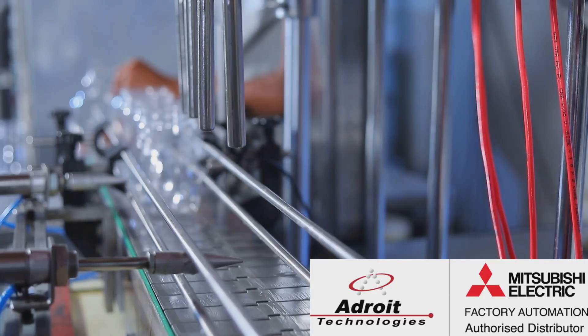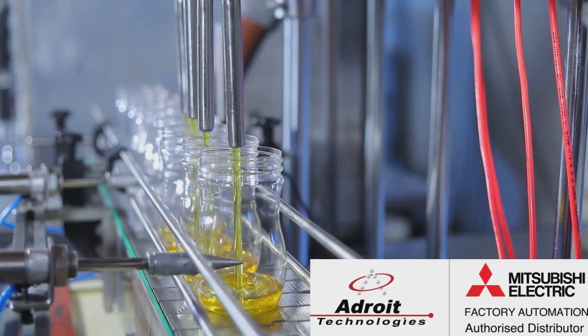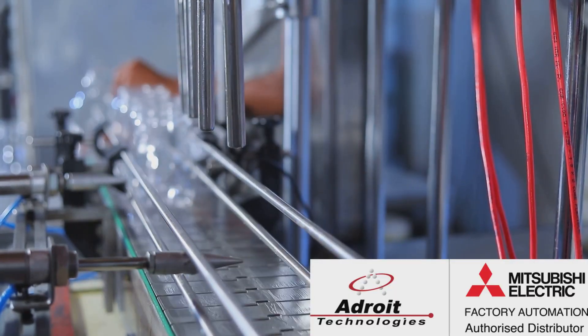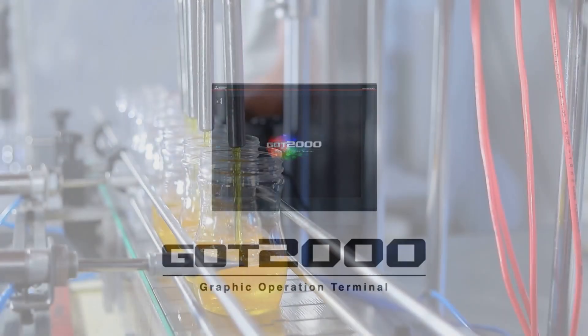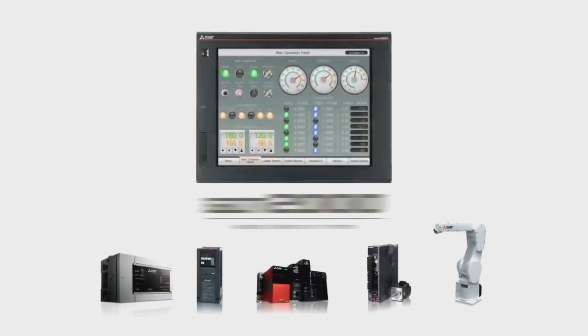Are you ready to take your automation game to the next level? Well, you're in luck because Mitsubishi Electric has some incredible specials that you just can't miss. These deals have been extended until July, so now is the perfect time to upgrade your automation setup with unbeatable bundles from Adroit Technologies, your trusted Mitsubishi Electric Factory automation partner.